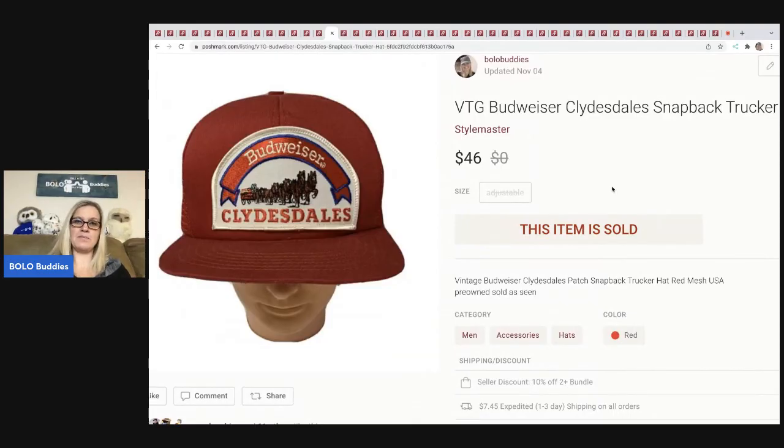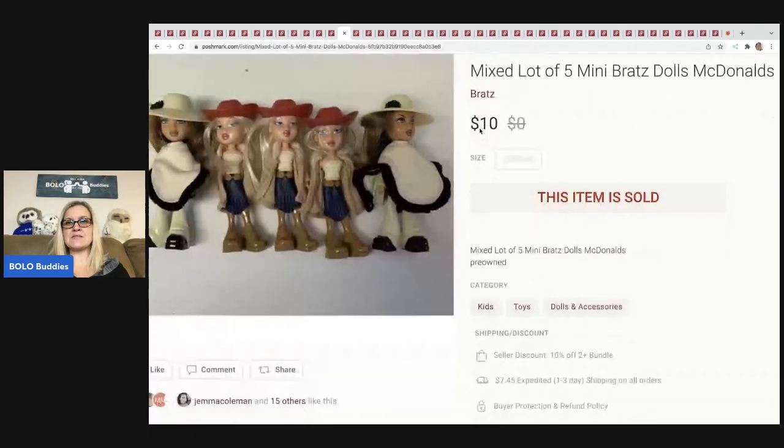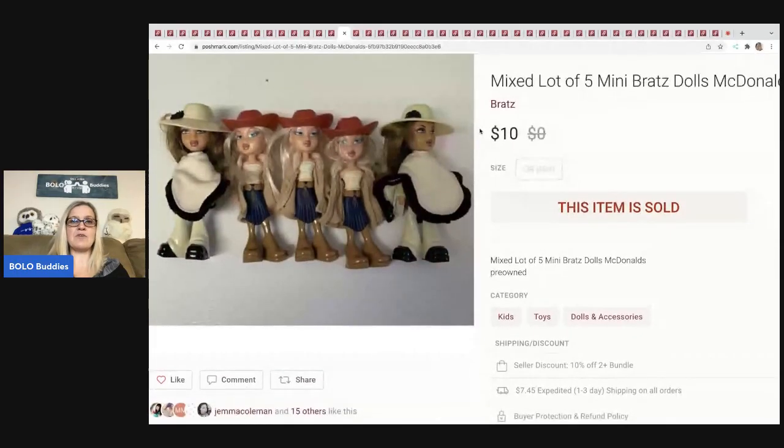This is a Budweiser Clydesdale snapback trucker hat. I usually pay a dollar or less for hats, but something like this I would pay up a little more because it was in mint condition. I don't remember where I got this one — probably a buck or two. Any hats that are vintage with big patches, definitely look them up. I have a video about vintage hats and what to look for. This one sold for $46, buyer paid shipping.